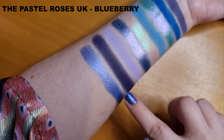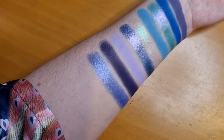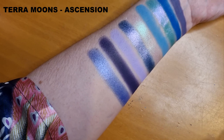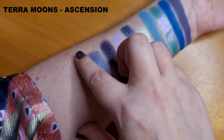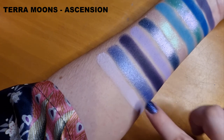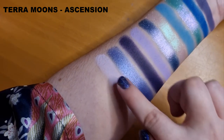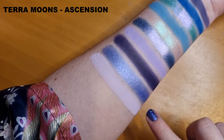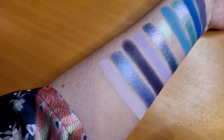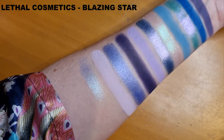I'm getting eyeshadow all over my table but that is absolutely fine because it's beautiful. Then we have Ascension from Terra Moon's Cosmetics. Beautiful, beautiful. Then we have Blazing Star from Lethal Cosmetics.